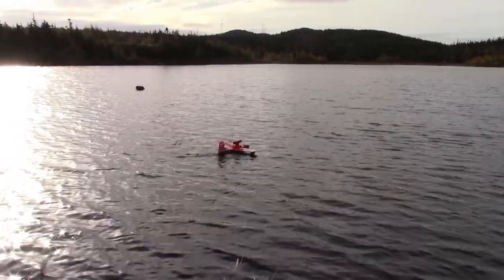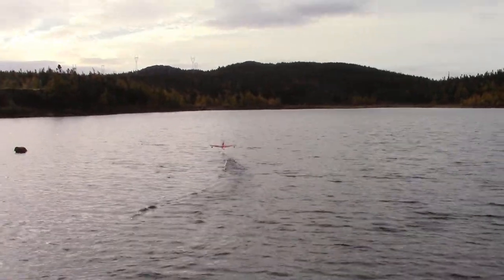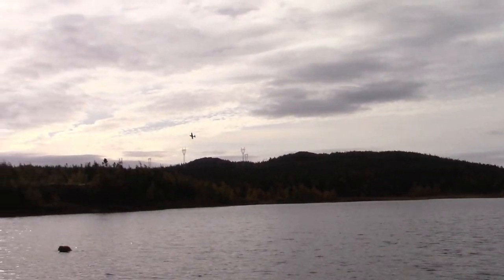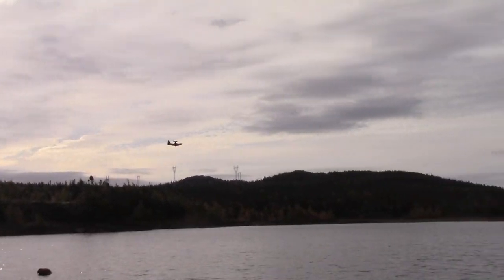It was a crazy flight. After that scary flight, I wasn't too sure about taking it up again, but I said, we have a boat, just do it. I did it, it was way better, and I got to land it again.